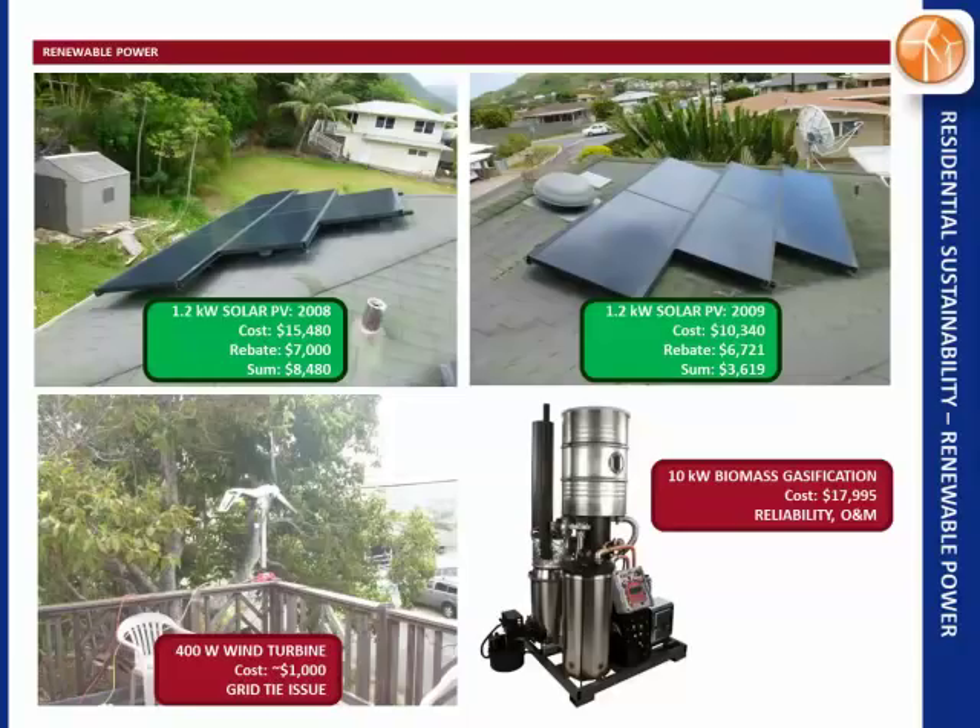We also tried a wind turbine — don't do this. I don't think it's market-ready yet. The grid-tie inverter had only one supplier in Sweden and it never worked quite right. These turbines were built to charge 12-volt batteries, and until the market adapts to provide low-cost residential equipment for grid-tie, don't do that.